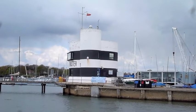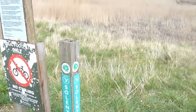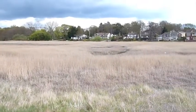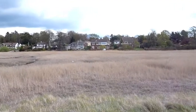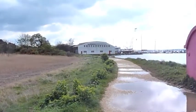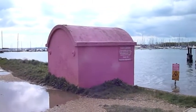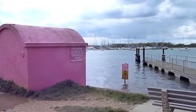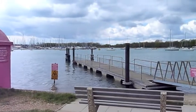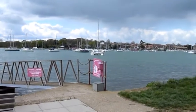The Harbour Master. So this is where I'm leaving the Solent Way today — the end of today's walk at Warsash. This is the point where you can take a pink ferry across to Hamble, where the Solent Way continues towards Southampton.